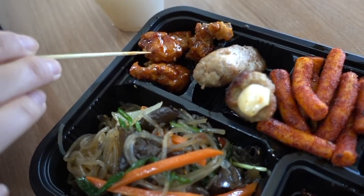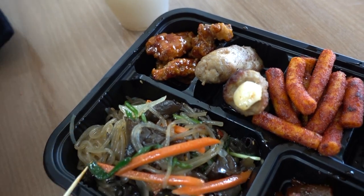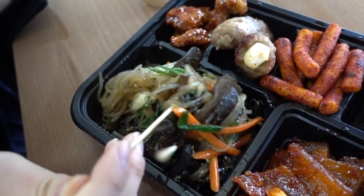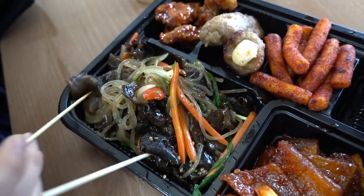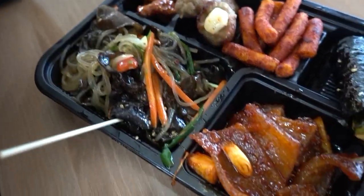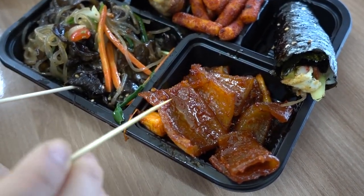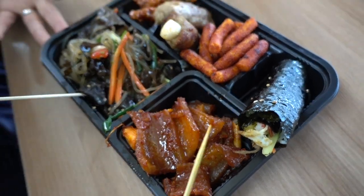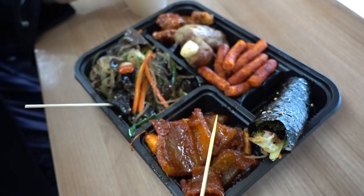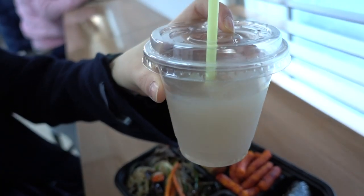We also got pork and fried chicken for one coin, and japchae — Korean traditional noodles with mushroom — plus pork skin. The whole plate is about 5,000 won, and there's a rice drink for 1,000 won.